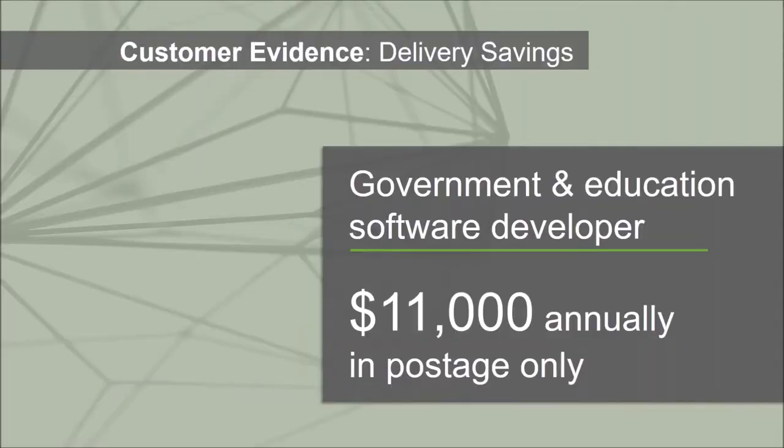Another organization we worked with was a government software developer with several locations across the United States. They were posting all of their documents — invoices, purchase orders, and whatever else — to their head office at one main location. Annually, we helped them calculate the ROI and they were paying $11,000 a year in postage fees alone. You might think you're not in that category, but if you're still sending out documents by mail to a head office or receiving documents from multiple locations, DocLink could help you reduce those costs and streamline the way people access and work through documents.